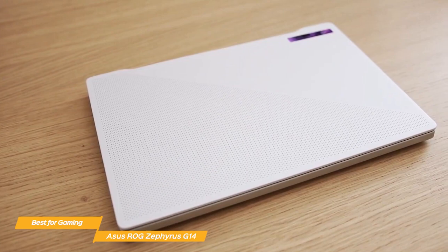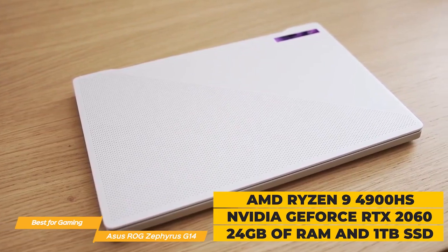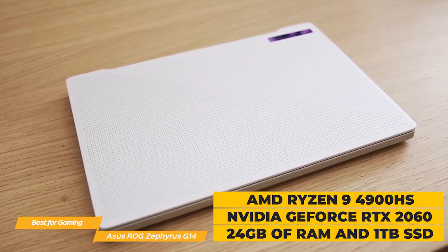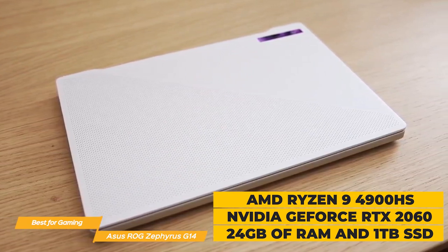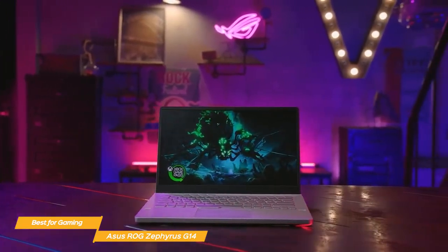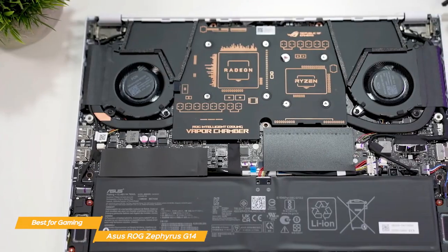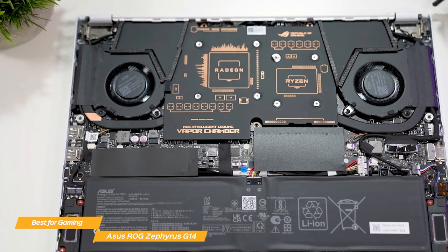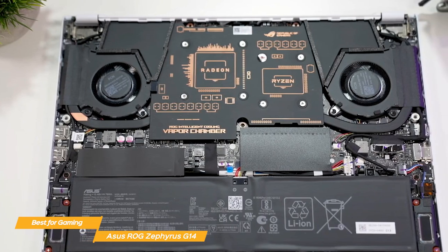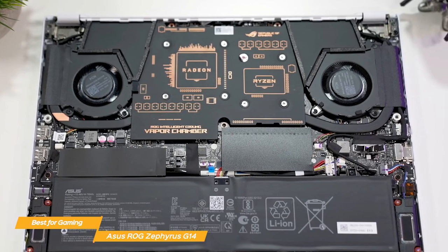This laptop has some incredible features that make it a top contender for anyone looking to upgrade their gaming setup. The G14 is packed with an AMD Ryzen 9 4900HS processor, NVIDIA GeForce RTX 2060 GPU, up to 24GB of RAM, and up to 1TB of SSD storage. This combination delivers incredible gaming performance and handles multitasking with ease. Asus also did a fantastic job with the cooling system, using dual end blade fans that spin 81 blades each to generate impressive airflow so the temperature stays under control.